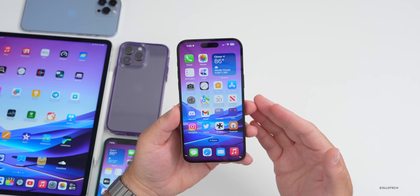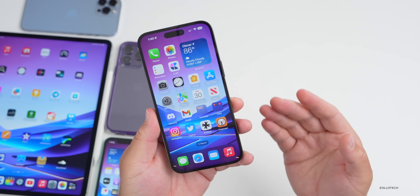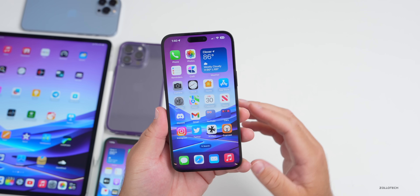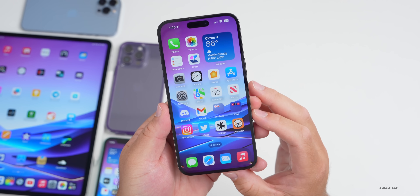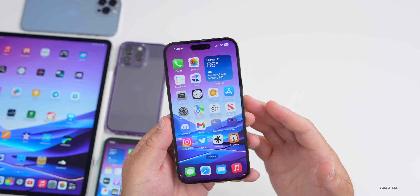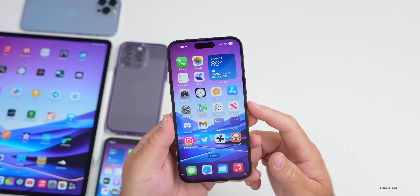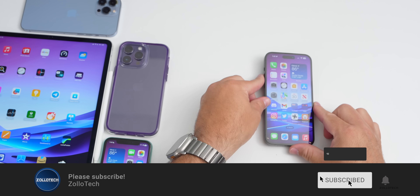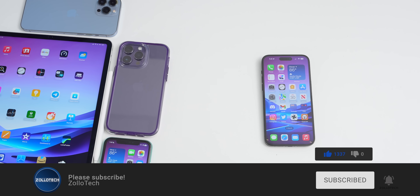That's everything with iOS 17 beta 2. Expect iOS 17 beta 3 this coming week with new features, changes, and updates — usually around beta 3 or 4 things get much more stable with better battery life. Let me know your experience with iOS 17 beta 2, iOS 16.6 beta 4, or iOS 16.5.1 in the comments. Please subscribe and like if you enjoyed. Thanks for watching — this is Aaron, I'll see you next time.